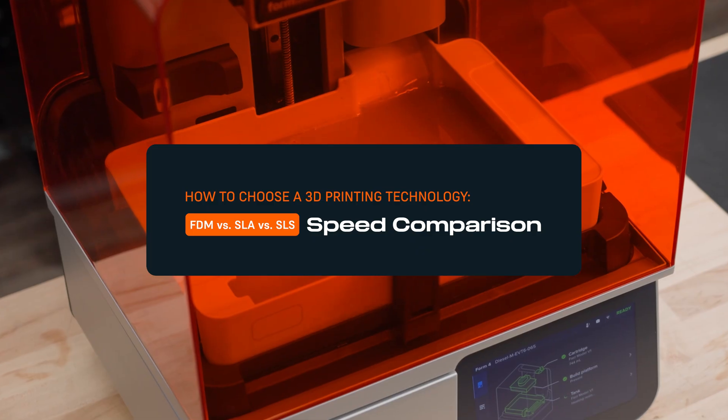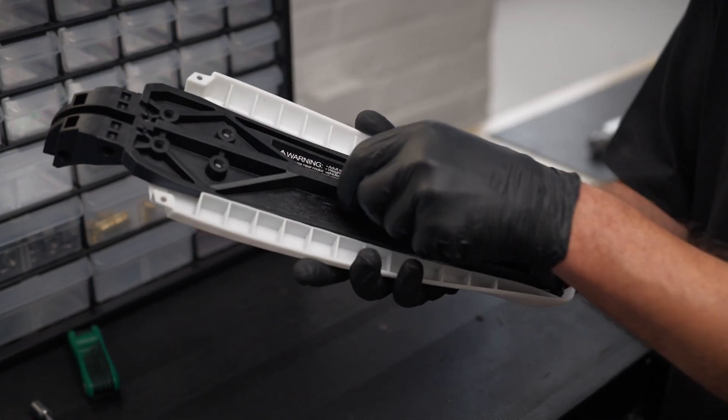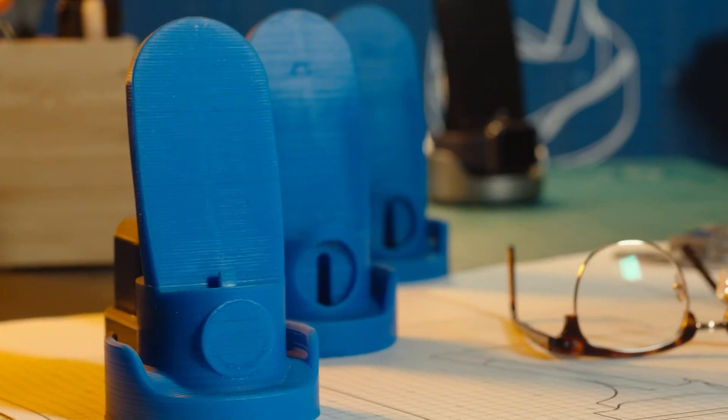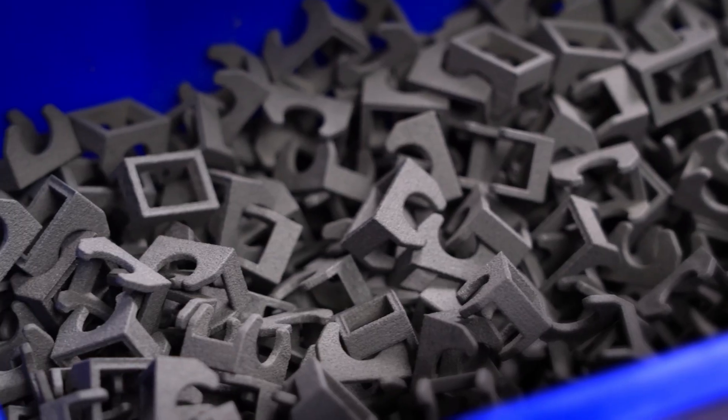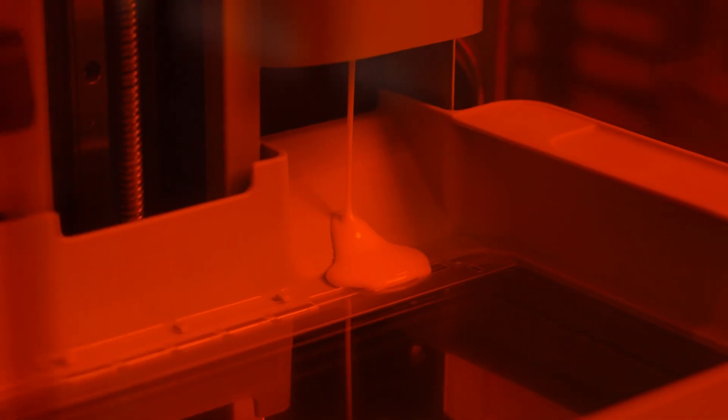In-house 3D printing can save weeks of lead time when producing prototypes and low-volume or custom in-use parts. It can substantially speed up product development, allowing for multiple iterations in a day, and accelerate production by cutting the weeks of lead time for tooling. But how fast is 3D printing?